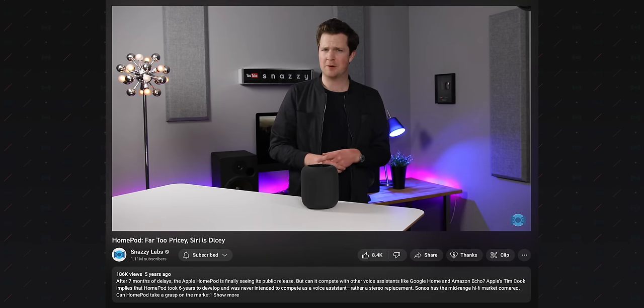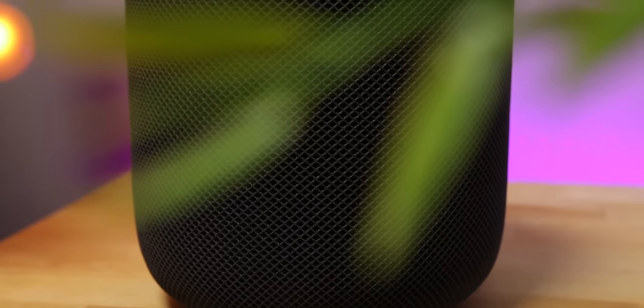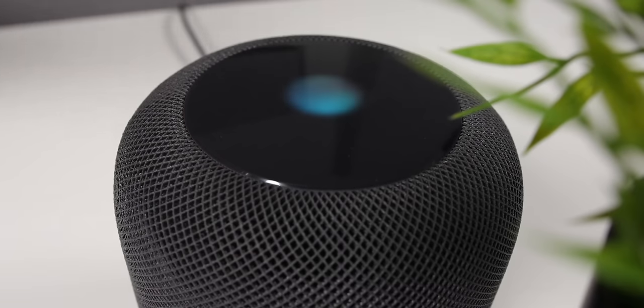My review of the original HomePod, posted almost exactly five years ago, was lukewarm on the speaker that Apple had spent six years developing. I didn't love the price, nor did I fancy the lack of a line input or support for Bluetooth audio. The speaker's longevity was at the mercy of Apple continuing to support it because it ran Siri, which I found to be even more limited than it was on an iPhone.